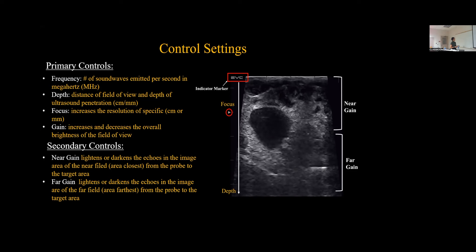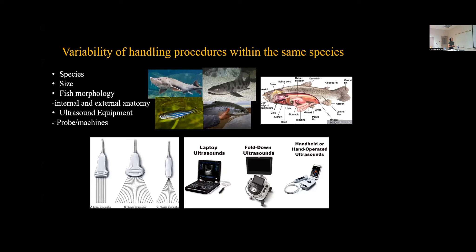There's a variety of control settings to consider. The publication review by Novello and Church 2012 also found there is variability in handling procedures, which becomes a problem when you consider the different species — a sturgeon versus a zebrafish is very different in size. The morphology of the fish, the internal and external anatomy, can be variable within species. Ultrasound equipment also varies, with different types of probes: a linear probe, a curved probe, and a phased array probe, as well as variation in the machines themselves.